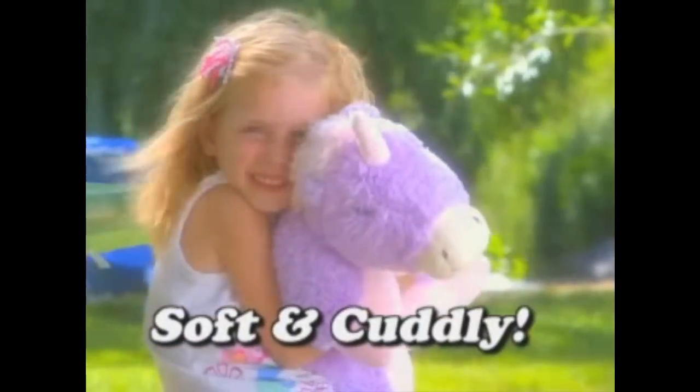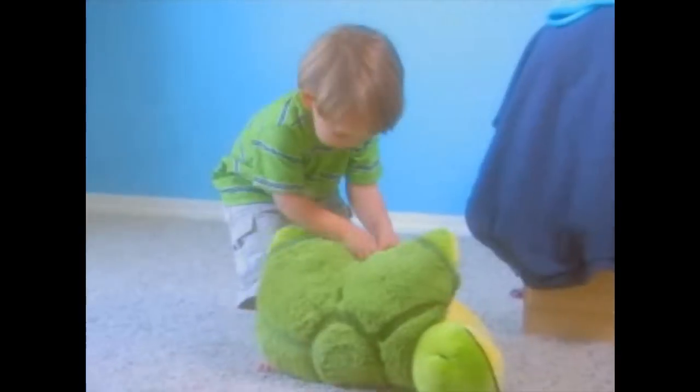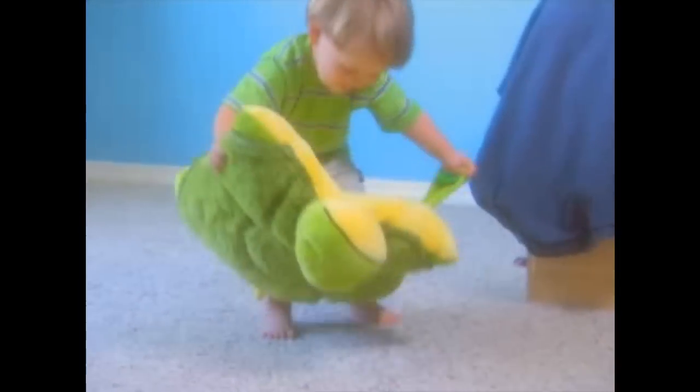They're soft, they're cuddly, and they make perfect pillows. It's a pillow! Moms, your kids will absolutely love their Pillow Pets.